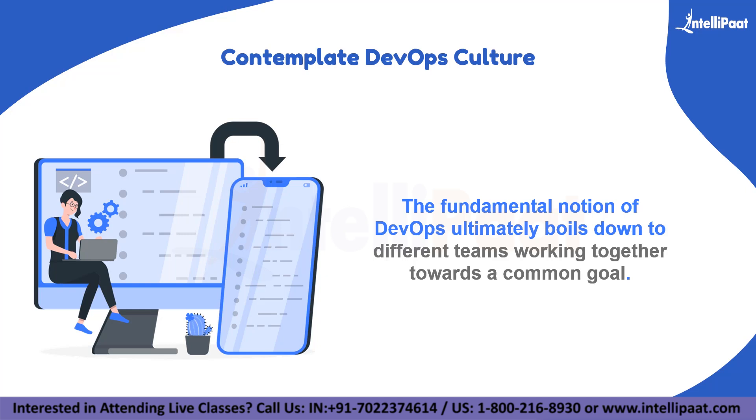Once you take a deep dive into the DevOps culture, you would stop saying that CI/CD and infrastructure automation is all that DevOps is about. You'd see it as a philosophy.